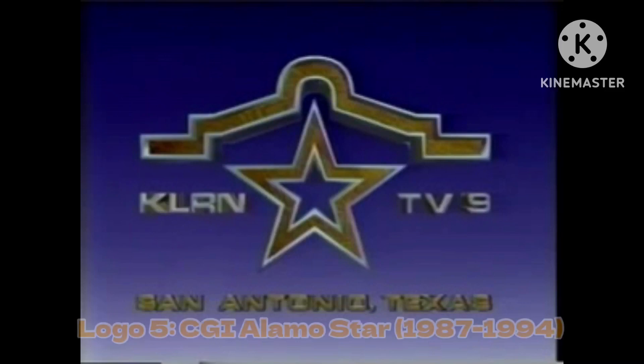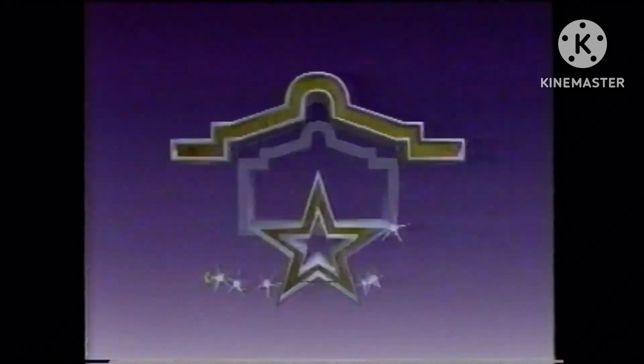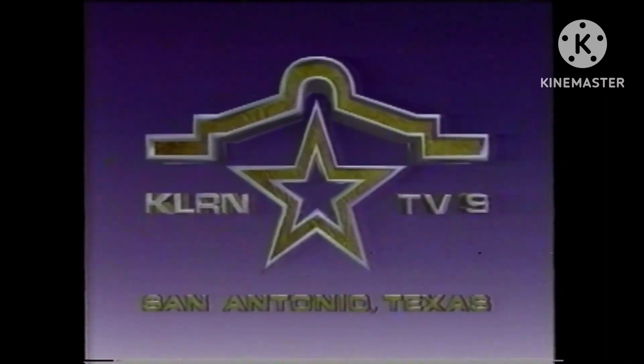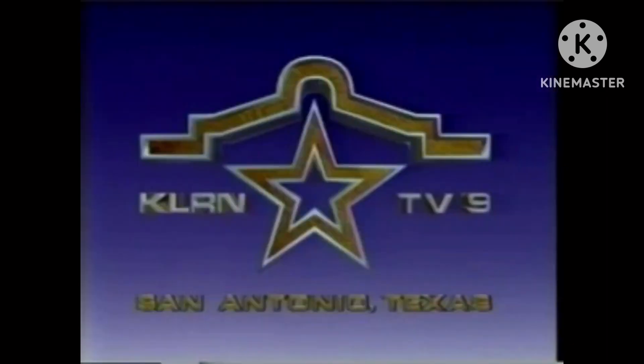The next logo is called the CGI Alamo Star, used from 1987 to 1994. This one actually looks like a CGI redo of the second logo.